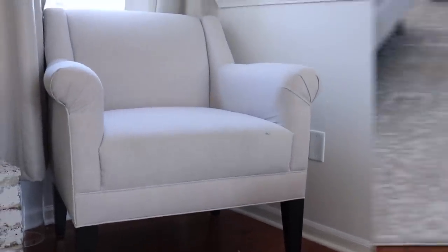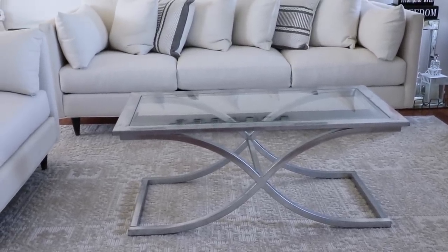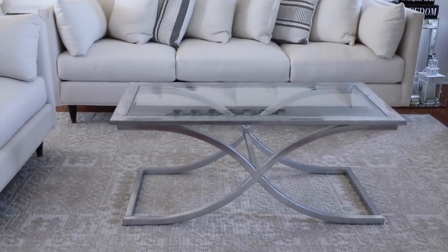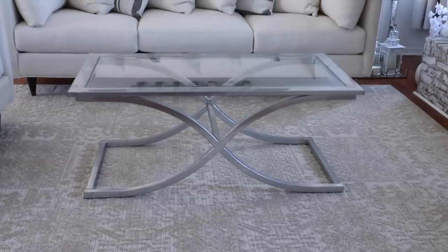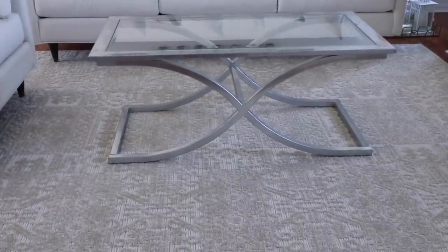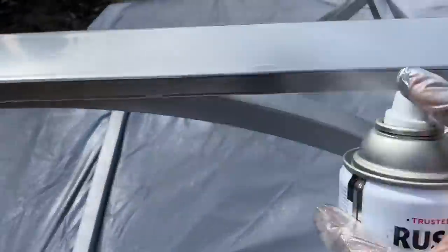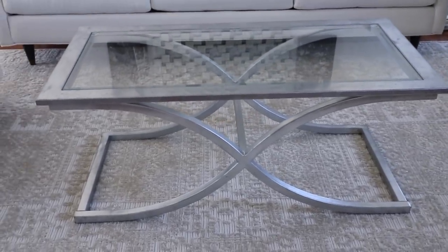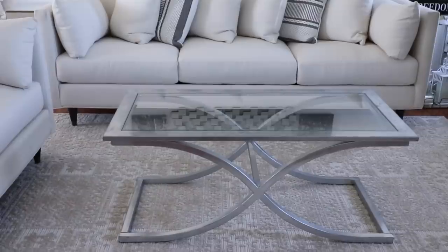Okay guys, this is going to be our center table. The funny story is I've actually had this for a while — it was in my very first apartment, originally black. I spray painted it to a dull gray color, and then recently when we moved here, I decided to keep it but spray it with a lighter, more silver spray paint. It turned out really really good. Now I just need to clean it up and set a few little accessories on top.